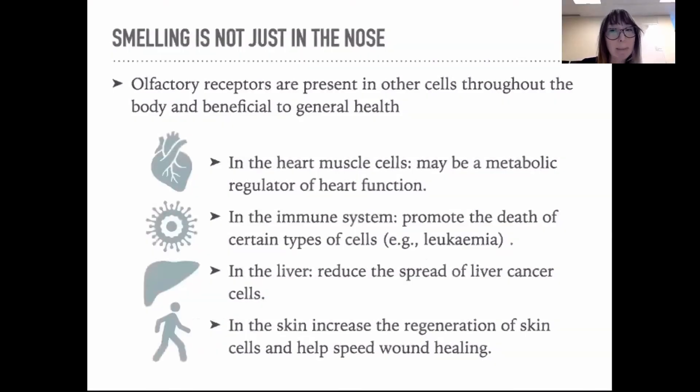Olfactory receptors are our chemical sensing receptors, also called G-coupled protein receptors. They were first discovered in the nose. For example, the 2004 Nobel Prize for Physiology and Medicine was awarded to Richard Axel and Linda Buck for their discovery of these smell receptors, as well as the organization of the olfactory system.